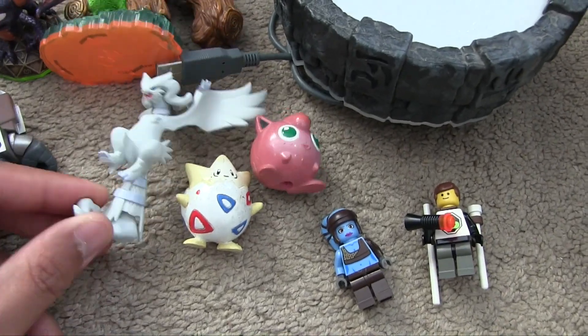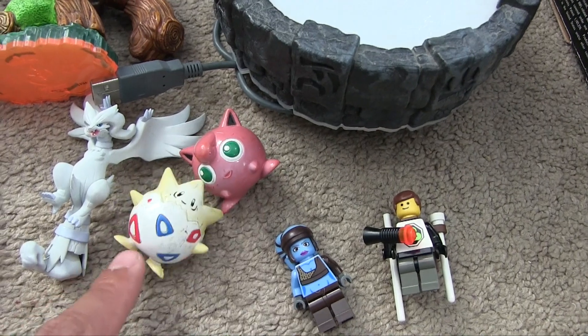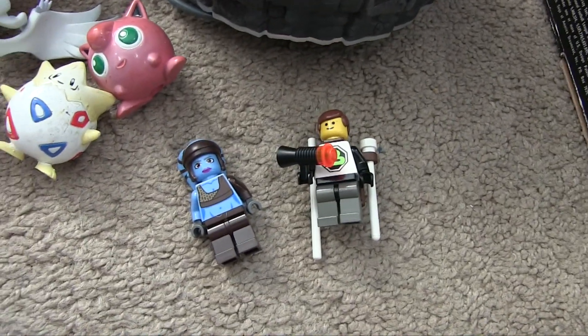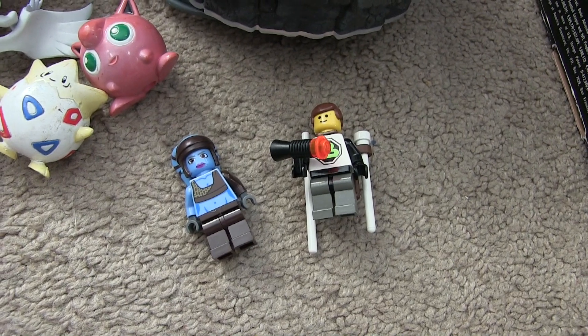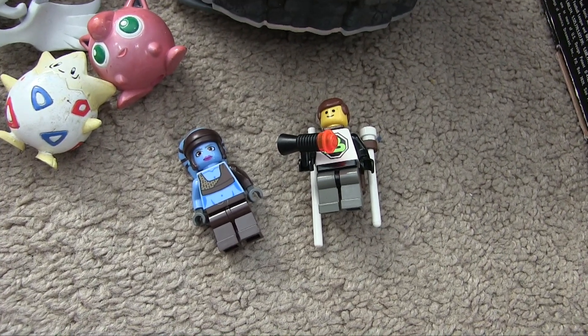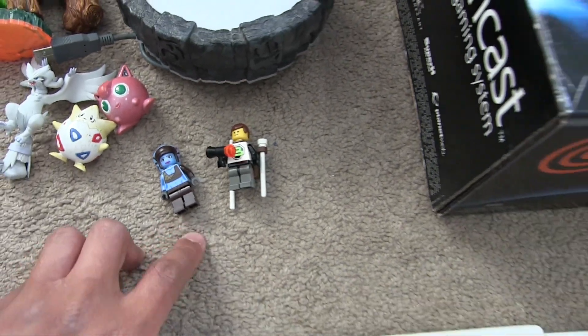We got some Pokémon including Jigglypuff and Togepi. We also have two Lego minifigs. There was actually a lot more but there was a guy in front of me trying to snatch up all the minifigs and all the Lego-related items, but he did not get those two.